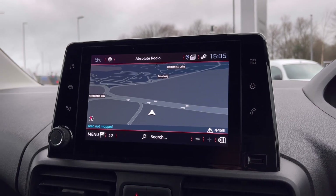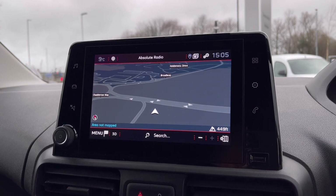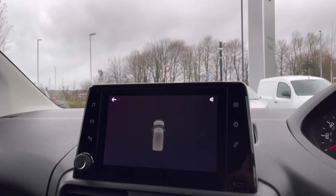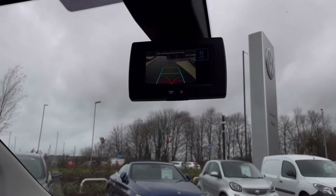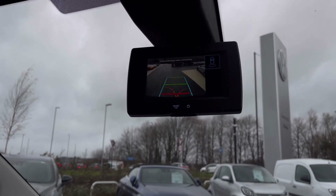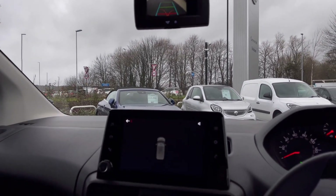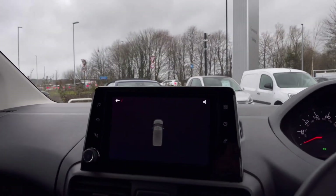This van will boost your confidence and broaden your horizons when travelling as you can go to new locations you would never normally visit. With the park pilot feature, you get confidence while navigating tight spaces, as the front and rear sensors along with the rear-view camera ensure safety, especially when manoeuvring in specific places like shopping centres where parking can be really tight.